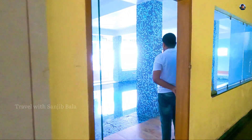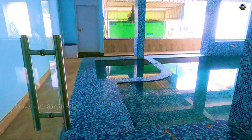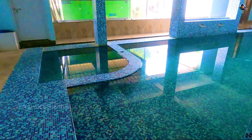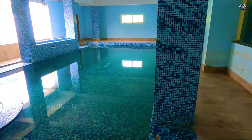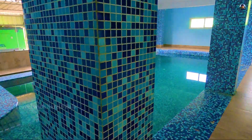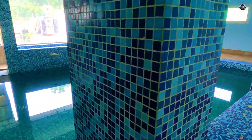I'm going to show you a room and the swimming pool. This is the swimming pool. This is a beautiful hotel, a standard hotel, and we're going to show you a lot. We've booked this hotel.